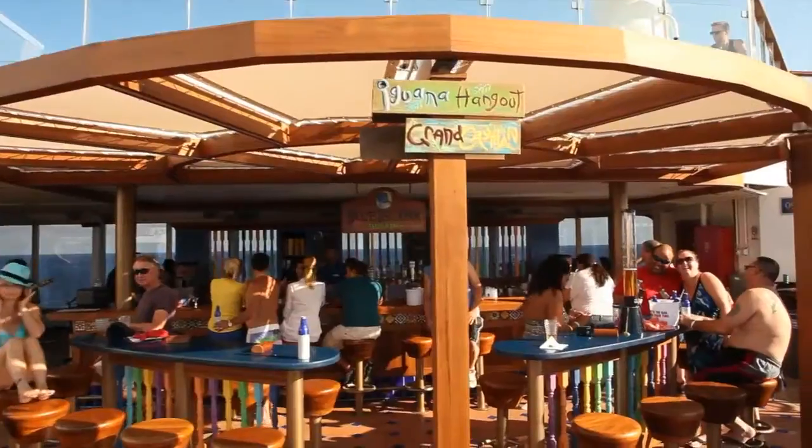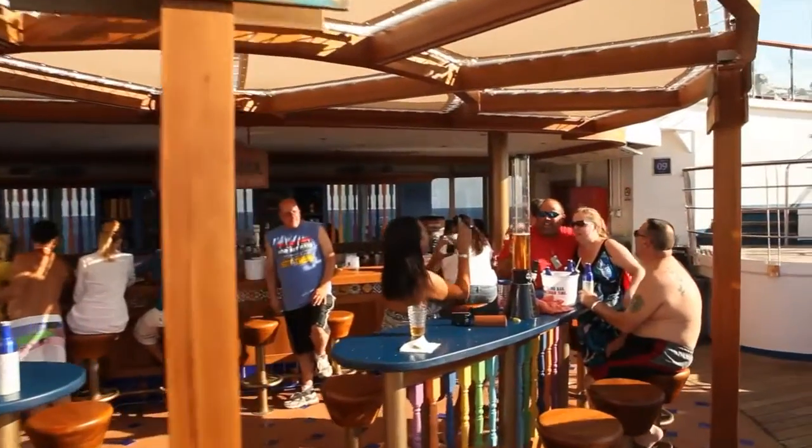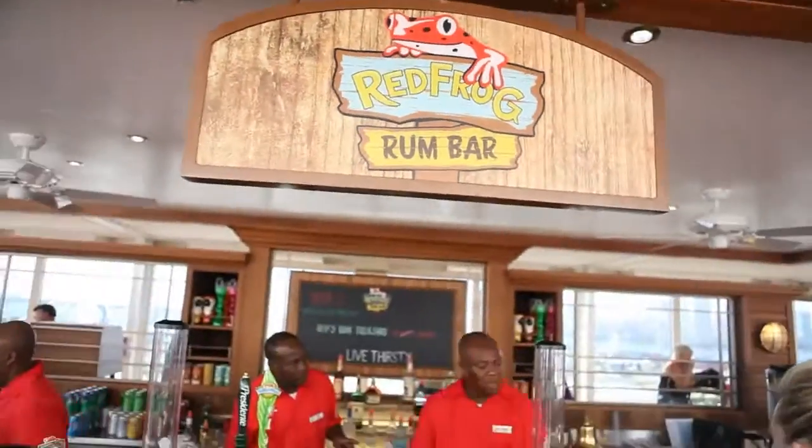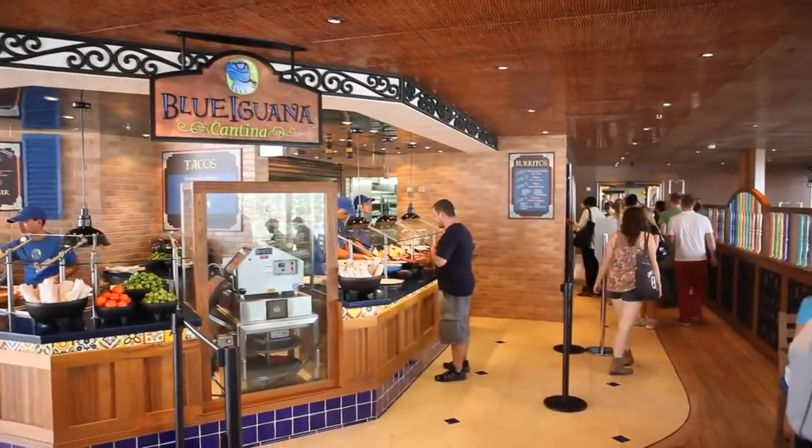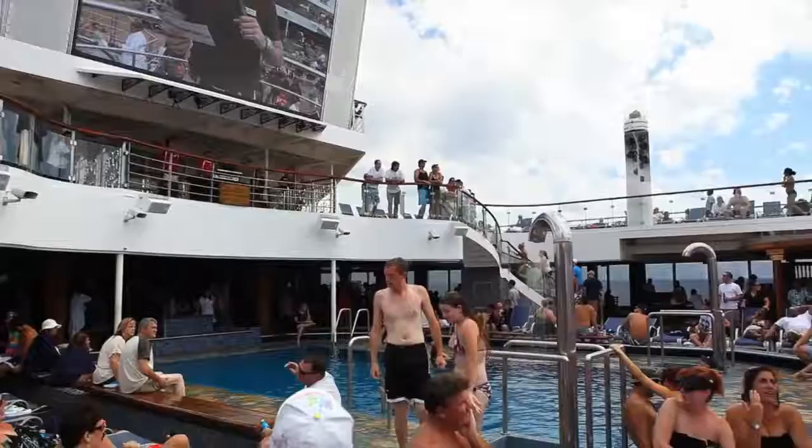Adios, Miami. Hello, fun. It's going to be a great time. We've got the Blue Iguana Tequila Bar rocking, the Red Frog Rum Bar rocking, Guy's Burger Joint, Blue Iguana Cantina. The whole outdoor experience is going to be just fun.